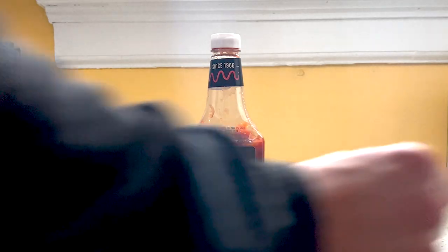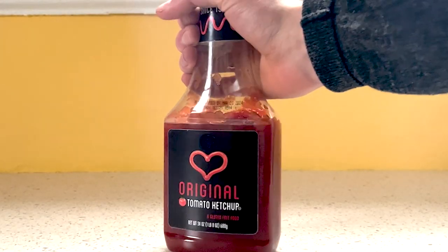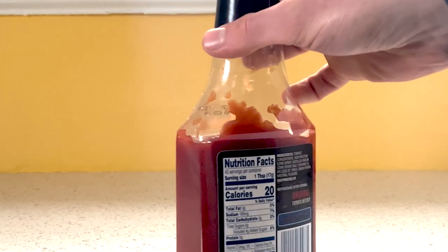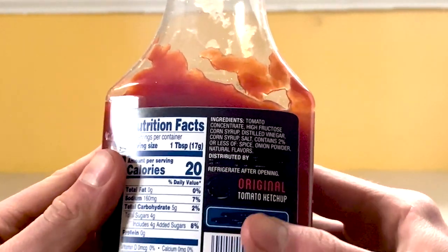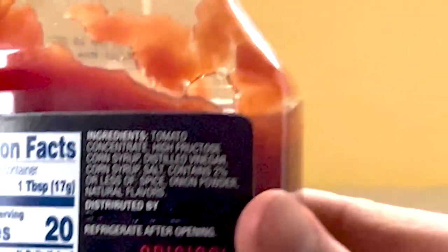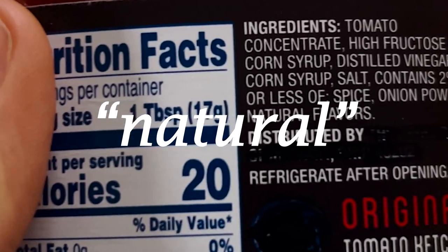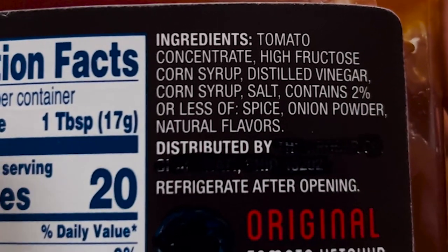Condiments — food toppings meant to add extra flavor to a dish. In addition to flavor, most commercial condiments add a bit more than what you might have bargained for. Ketchup, for instance, is laden with various forms of sugar, including high fructose corn syrup, which contributes to diabetes, heart disease, and high blood cholesterol. 'Natural flavors' isn't too confidence-inducing either.